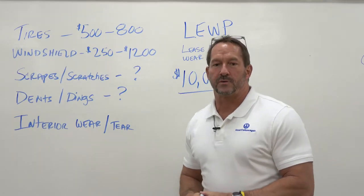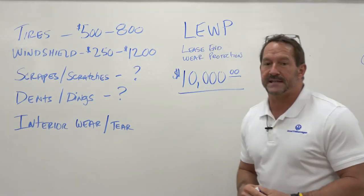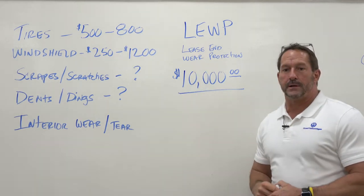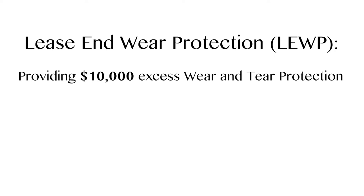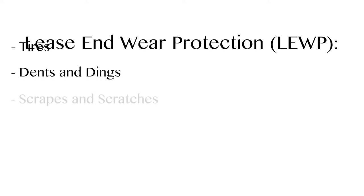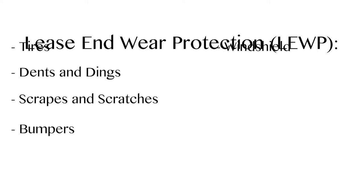The great thing about Volkswagen is we offer a product called lease end wear protection. Lease end wear protection, or LOOP as we call it, provides up to $10,000 worth of excess wear and tear protection. This includes tires, dents and dings, scratches, if you scrape the bumper, your windshield, also your side glass and rear glass, and your mirrors and such.